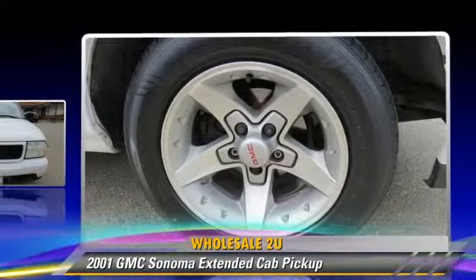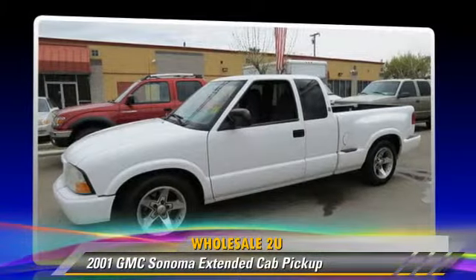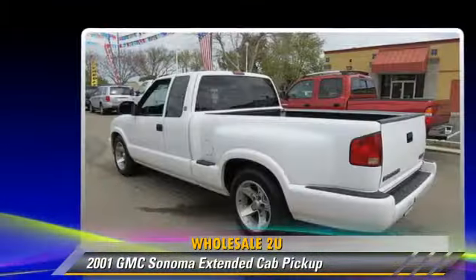Comfort and convenience features include premium sound, third door, and power sliding rear window. Give us a call to schedule your test drive today.